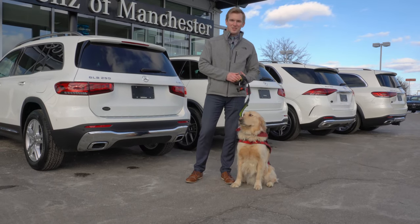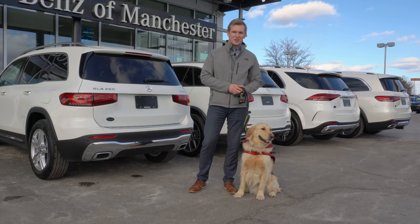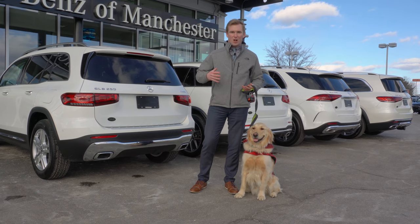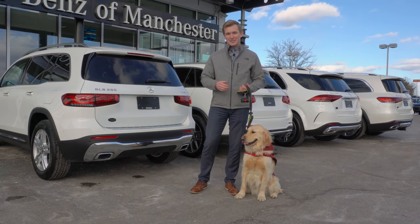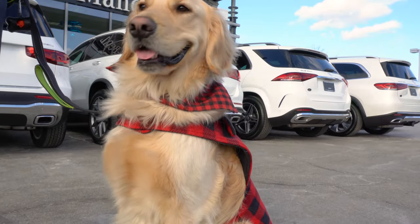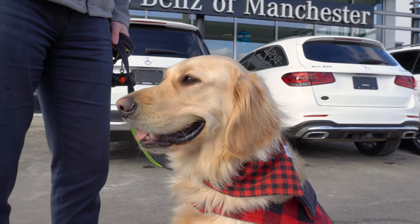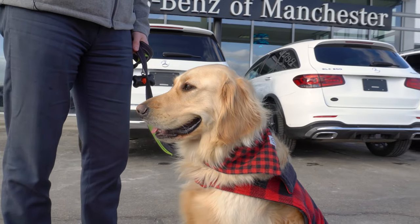Good afternoon. My name is Austin. I'm a salesman here at Mercedes-Benz of Manchester, and today we're going to be looking at how well a mid-sized dog fits in all of our mid-sized to full-sized SUVs. Now helping us today, we have Koda. He's an 85-pound golden retriever. So let's take a look at the SUVs, open them up, and see how he fits inside.